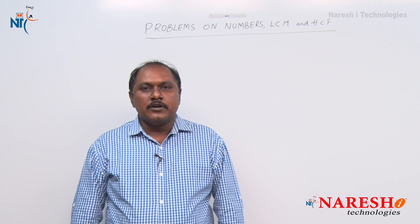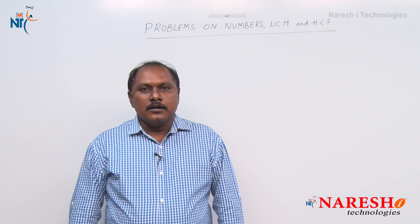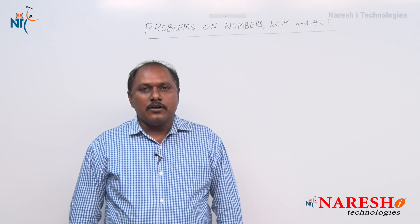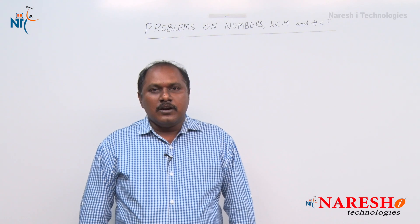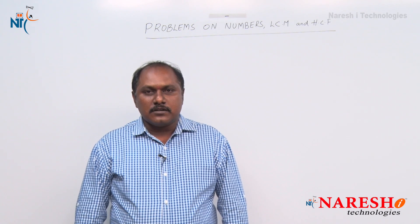Hi friends, welcome to Nourish i Technologies. Let us start the second session on the chapter 'Problems on Numbers: LCM and HCF'. Now let us start with the first question.